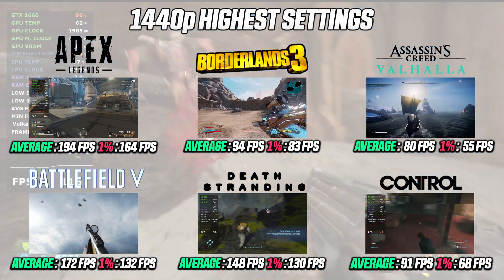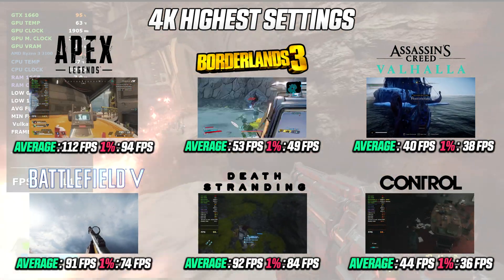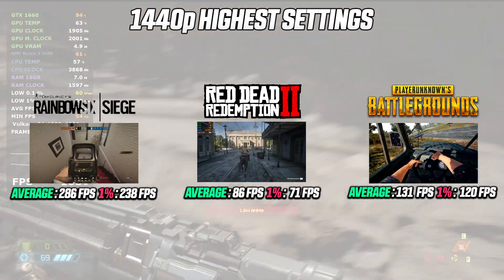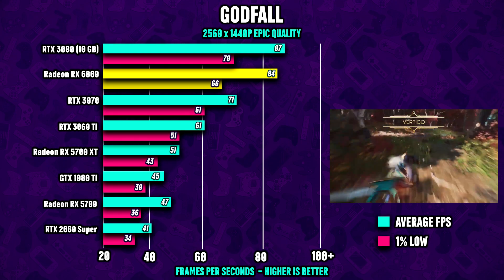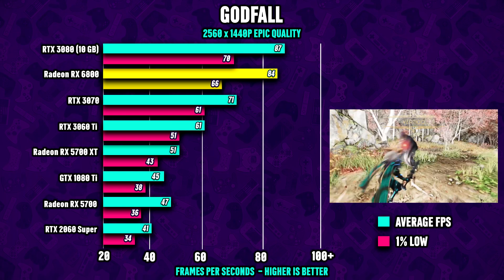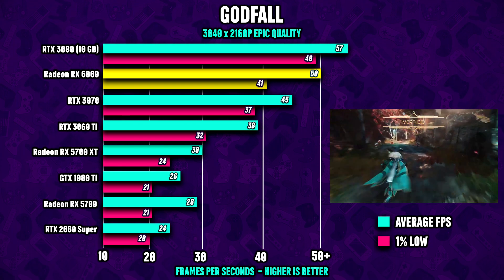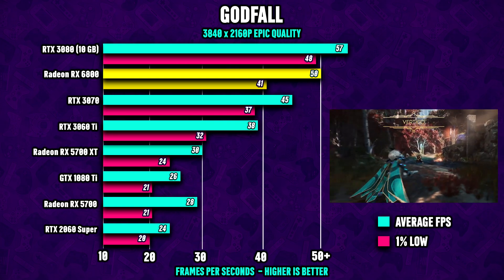Let's fire up some games and find out how the new PC performs. I ran tests in both 1440p and 4K resolution with maxed-out settings across 14 games. In Godfall, the RX 6800 shows RTX 3080-level performance and is about 18–19% faster than the RTX 3070 at 1440p. At 4K, the 6800 loses a bit of ground to the green team but is still over 10% faster than the RTX 3070 and about 14–15% slower than the RTX 3080.